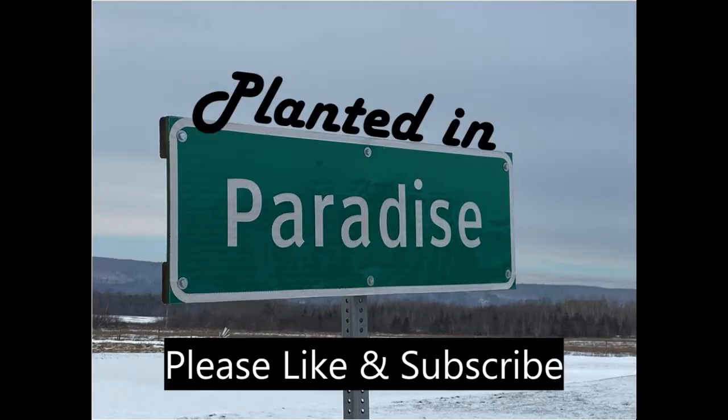Jen and I have been busy. Jen wants to do a nice tour. Let's take a tour of the cidery.